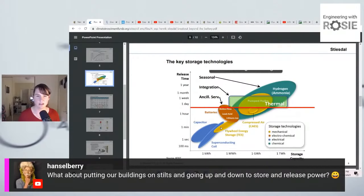From Hanselberry: 'What about putting our buildings on stilts and going up and down to store and release power?' I wouldn't like that — I get really badly seasick, so I would not volunteer to live in a building like that. But I really like ideas like that. Last time somebody suggested using elevators as energy storage, which is a fun idea. But I don't want to live in a house that moves up and down.